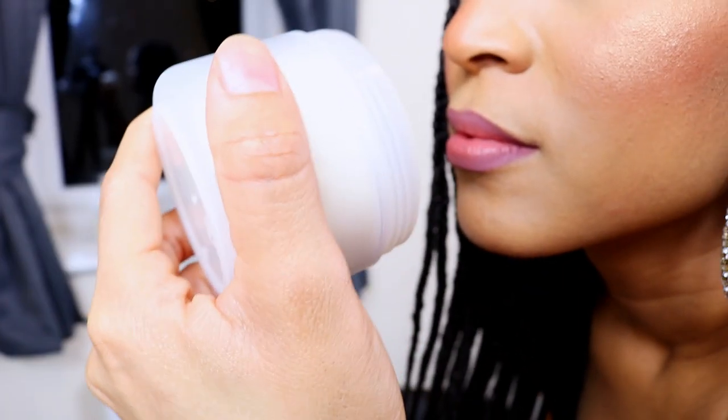And not only can it be used as a hair butter, but it can also be used as a body butter, and it smells absolutely gorgeous. You will not be disappointed with your purchase.